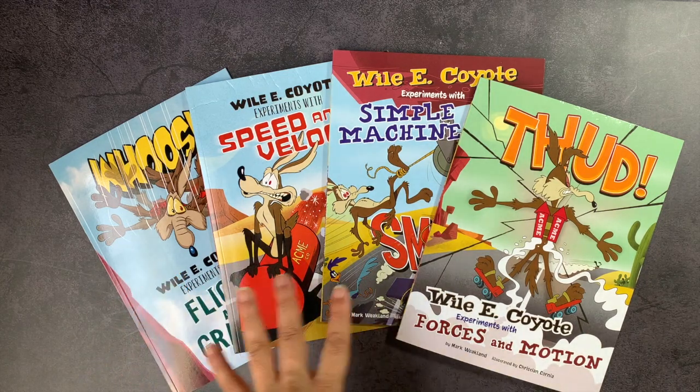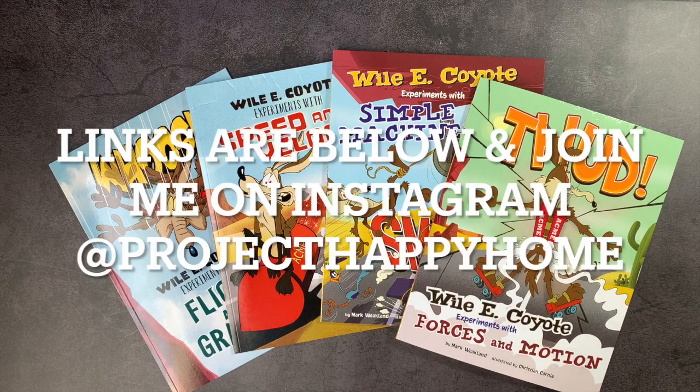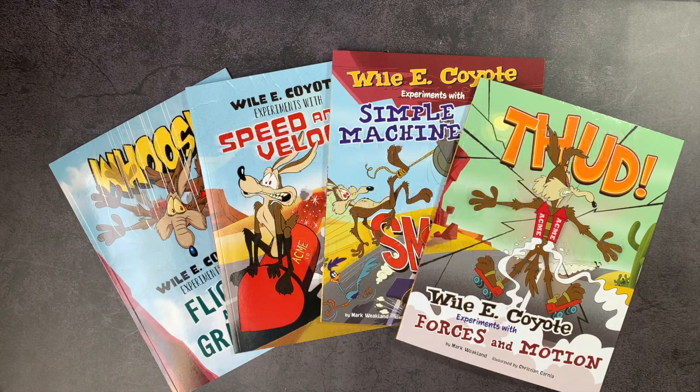Thanks to TimberDoodle for sending me these at a reduced price — I really do appreciate it. And I appreciate your time as well. Thank you so much for watching. If you're interested in more science videos, be sure to check out my science playlist — I'll try to link it in the description below. If you go back to my channel page, you can look through all sorts of different playlists based on grade level as well as subject level. Thanks again for spending some time with me — as always, I wish you the very best day.